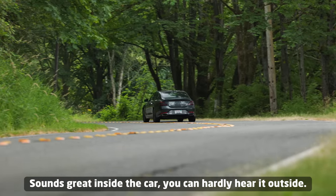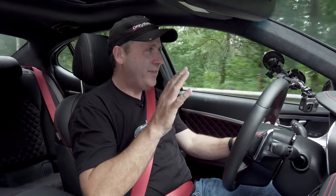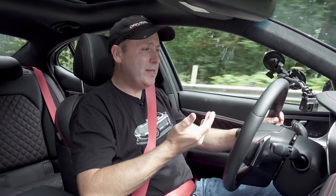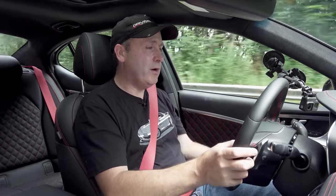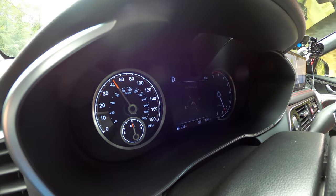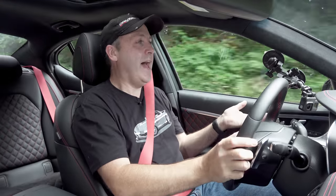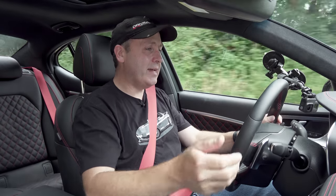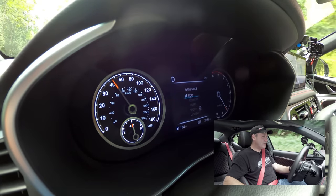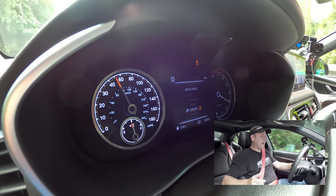I think the biggest misstep with this vehicle is the combination gauge cluster — a traditional analog speedo on the left with a digital screen on the right. It just doesn't look right and doesn't really give me any new information. As I toggle through the options, it's just adjusting the center display — anything with a middle screen can do that. Any Hyundai or Kia can do that. Why is the tach digital? I'm not seeing any real change in that display.